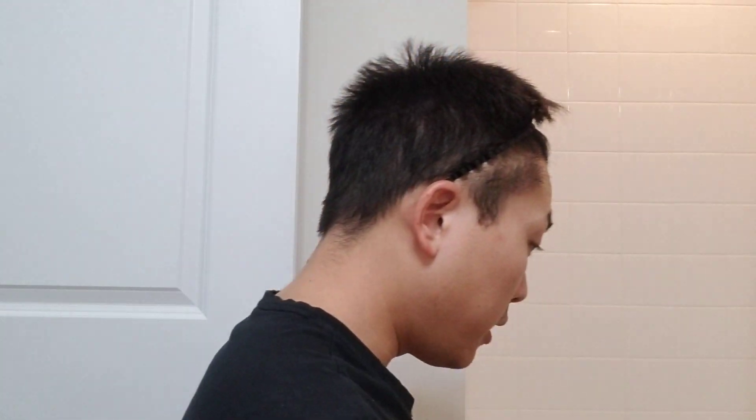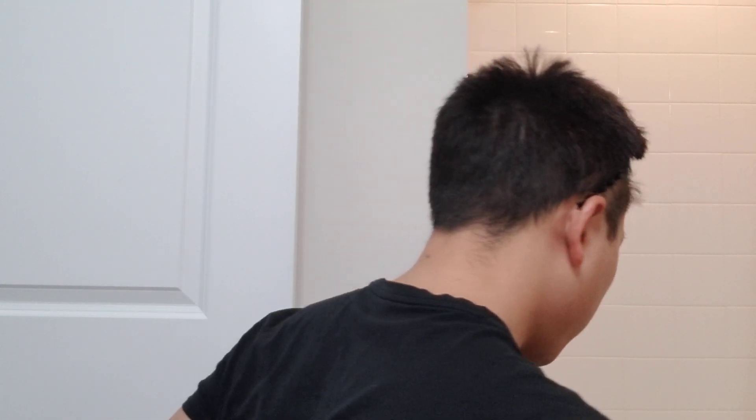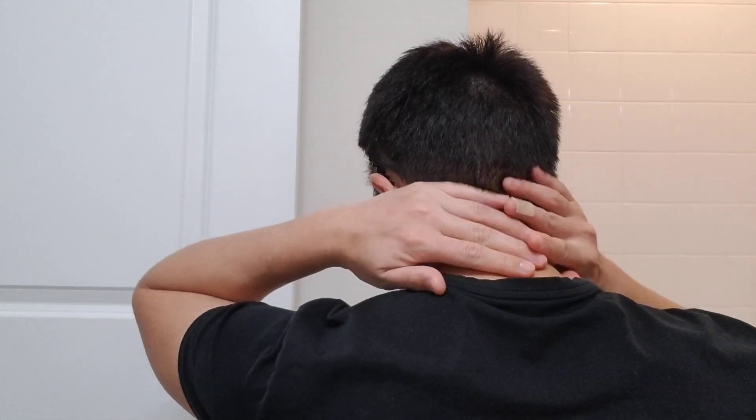Just one last view of the hairline here. These hairs are for the most part going to fall off within the next couple of weeks, and then they're going to be growing back in about three to four months — so all of this is going to fall off. Let me show you guys the donor area — here's the side view, and then the back of the scalp.